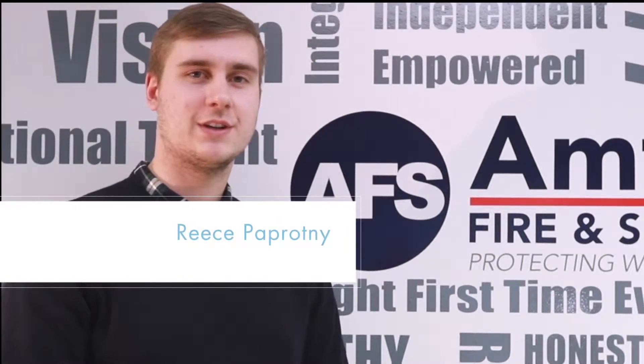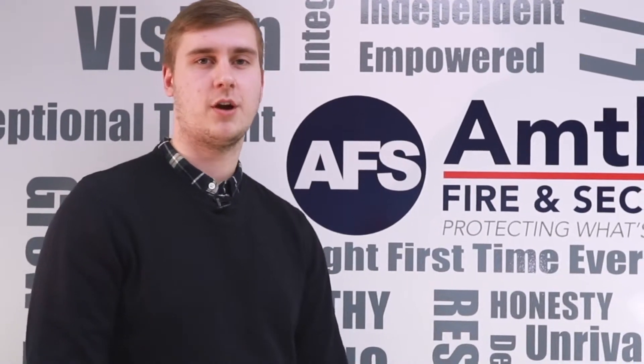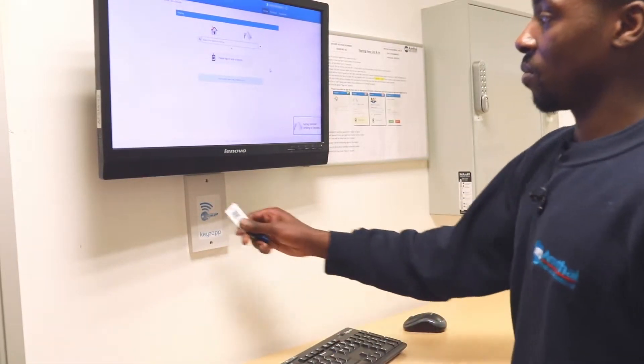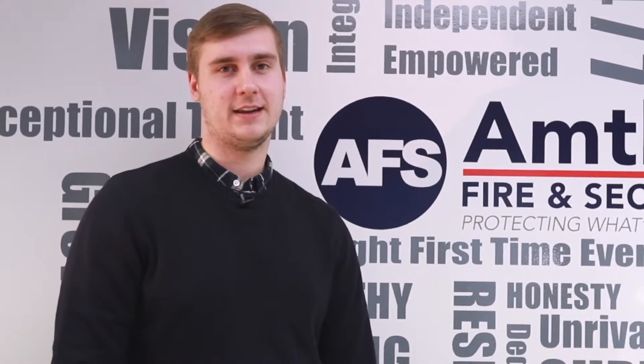We looked at a number of different key management solutions with various different specifications. We chose KeysApp due to its straightforward approach and ease for our engineers to sign keys both in and out. The flexible design of KeysApp enabled us to design a system that suits us best, and this works for everyone at Amthel including office staff and engineers.